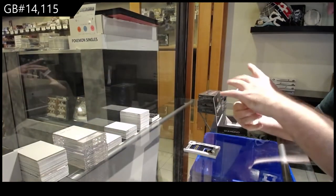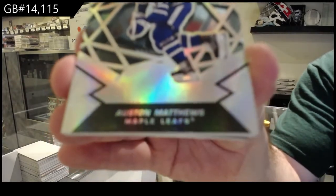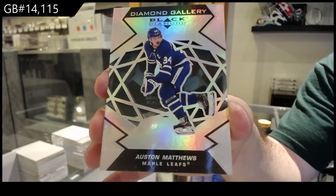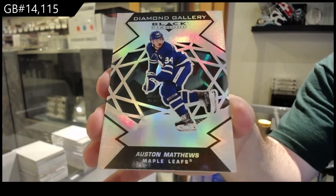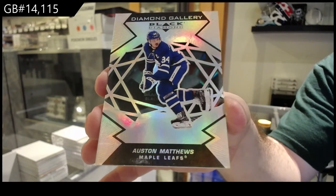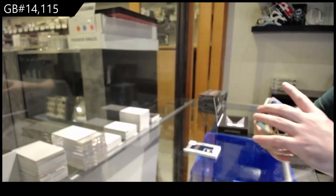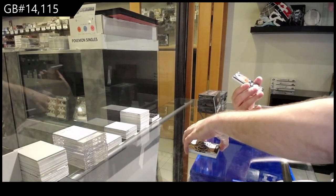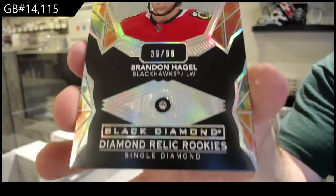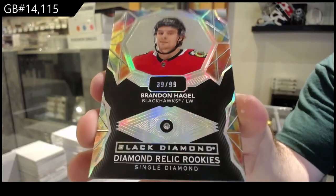We've got a Diamond Gallery, Austin Matthews. And another Diamond numbered to $99 of Hagel, Chicago Blackhawks.